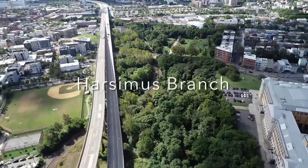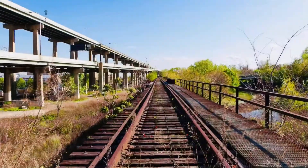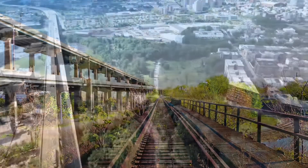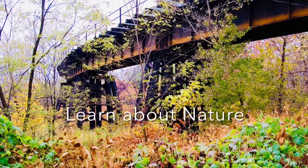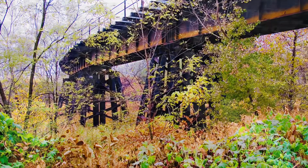Then you pop out of the Bergen Arches with New York City in front of you, and you are hovering over downtown Jersey City, where you can see the historic roots of the railroad infrastructure. You enter back into the forest of the Palisades, where you can really start to see nature take back over that infrastructure of our forgotten past, where you can actually learn about nature and its communication with our community.